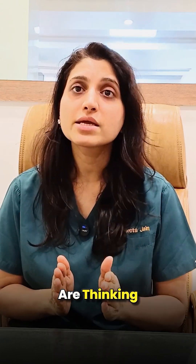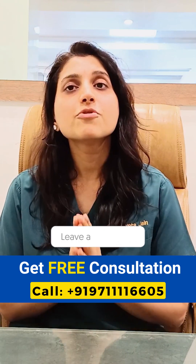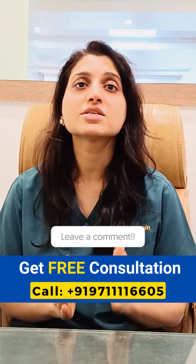If you have Pterygium and are thinking about getting treatment, you can book your consultation today by calling our helpline number. For more information, you can also leave us a comment.